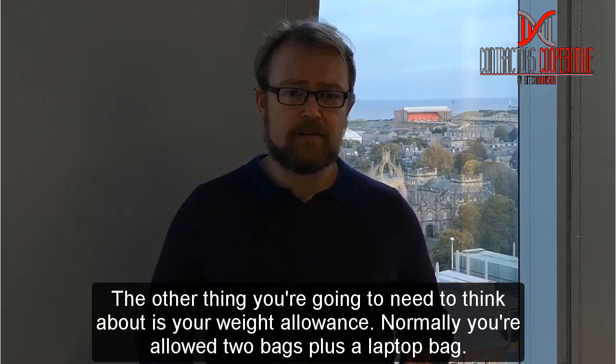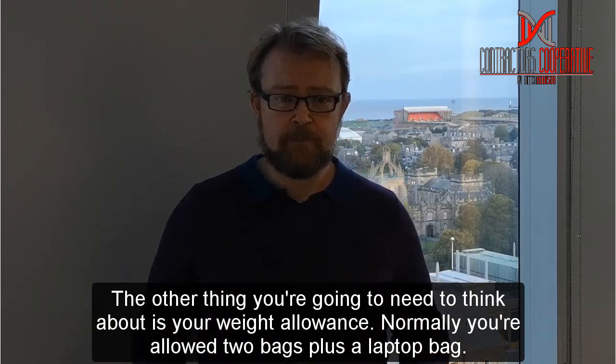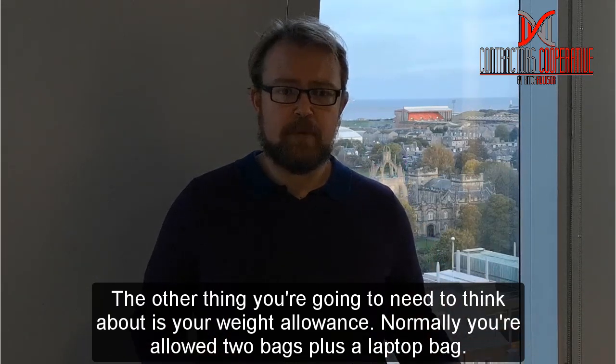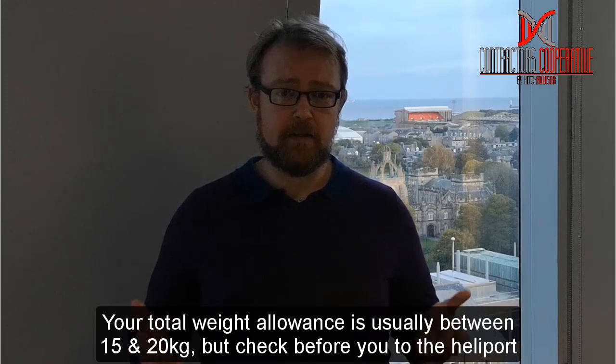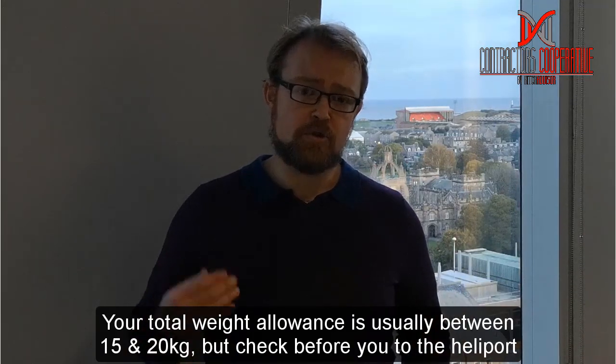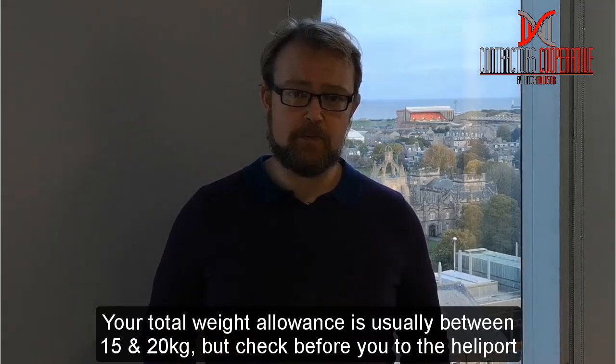The other thing you're going to need to think about is your weight allowance because it is really strict. You're usually allowed two bags plus a laptop bag, and the total weight is somewhere between 15 and 20 kilos normally, but you should double check this before you go to the heliport.